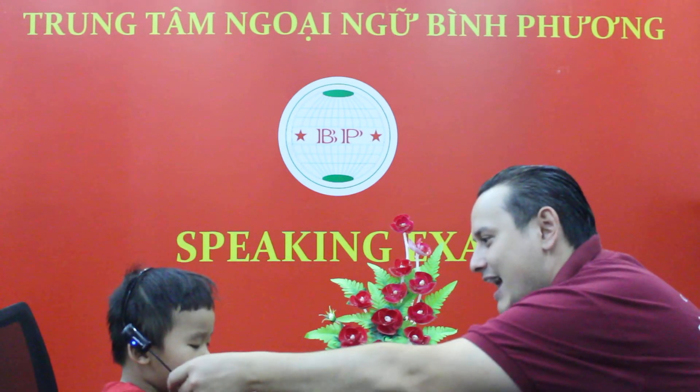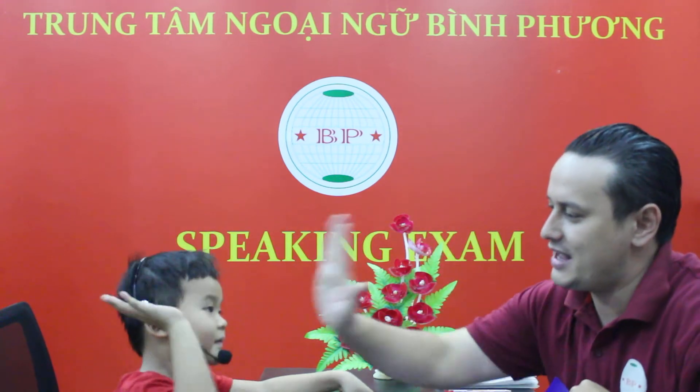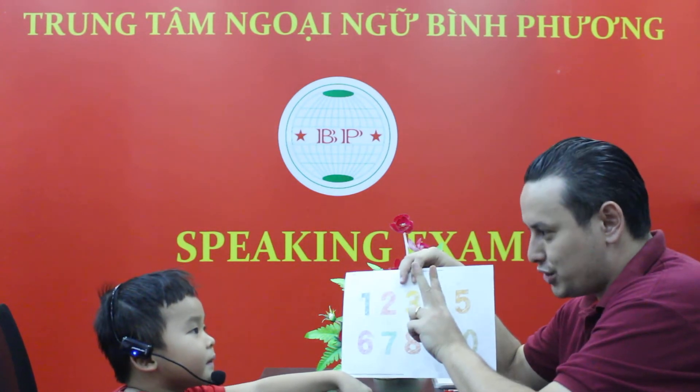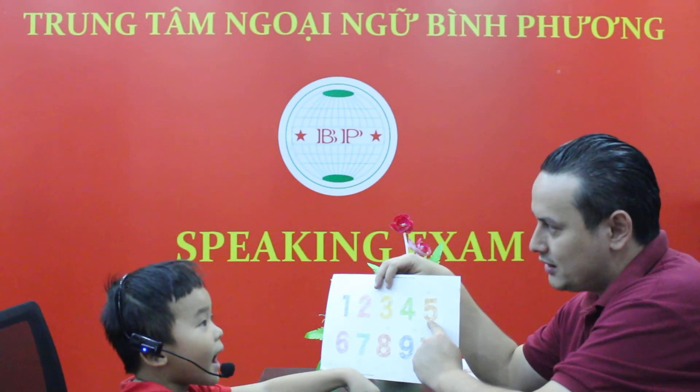How do you spell your name? Good job. Okay. Give me 5. Yes. Look, son. What number is it? Number 2. Number 2. Number 5. 5.